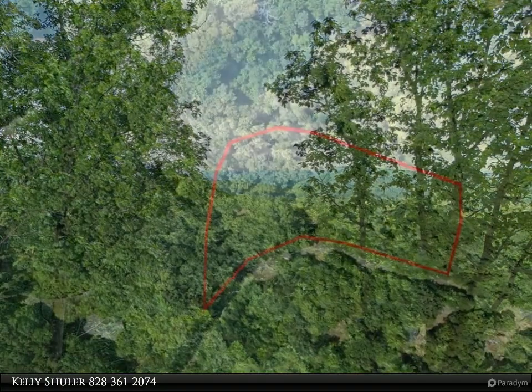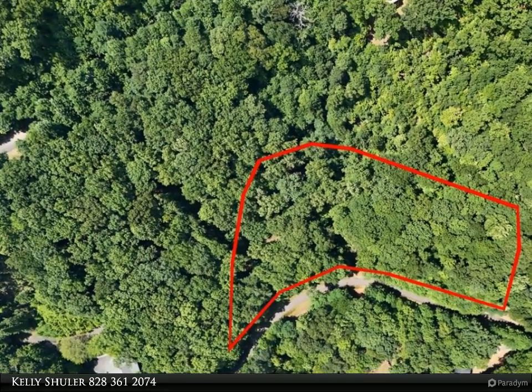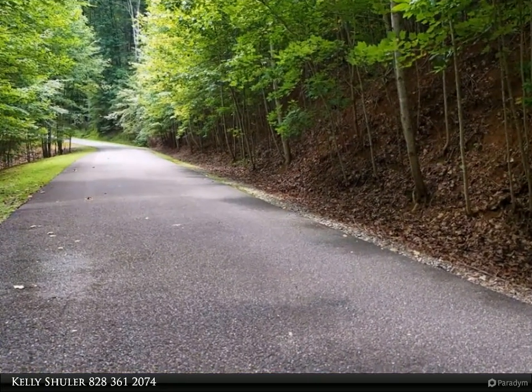Enjoy the peace of mind and exclusivity of a community with all paved roads, high-speed internet, public utility water, and underground electric. The gated subdivision offers privacy in a well-maintained community.